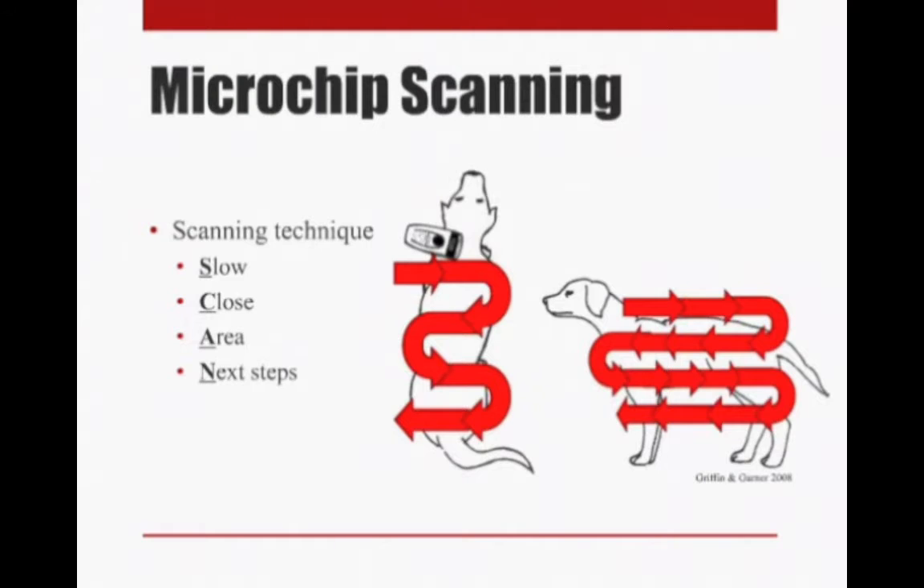It's really important to have next steps laid out in your intake protocol — what is somebody supposed to do when they find a microchip? It does no good if they've found it and then don't know what to do. If a chip is found, there should be a plan for contacting the microchip registry company and trying to track down the owner. If no chip is found, the next step should be to scan again, because maybe you missed it.